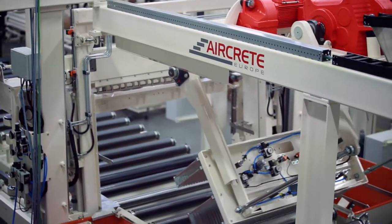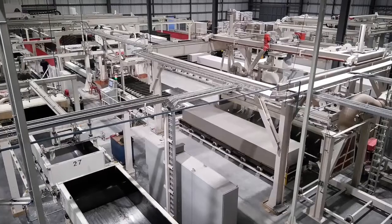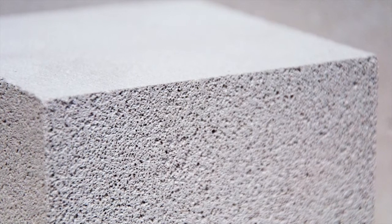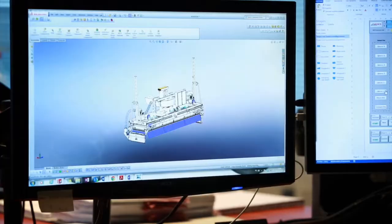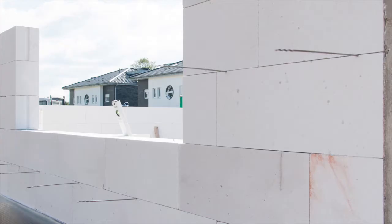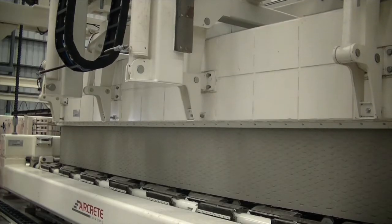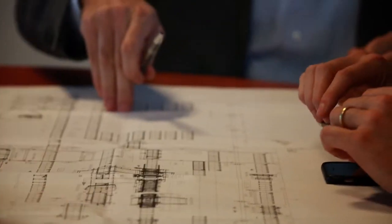We create solutions. AirCrete Europe is your global technology partner for autoclaved aerated concrete, also known as AAC, a lightweight concrete building material. We design, deliver and operate the most innovative turnkey plants for production of AAC blocks and AAC panels. Based on 40 years of industry experience and work in over 100 AAC plants worldwide, we provide expertise to your projects.